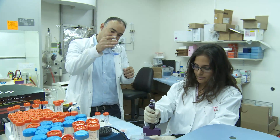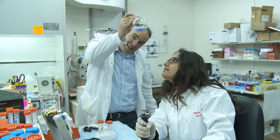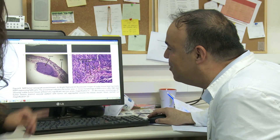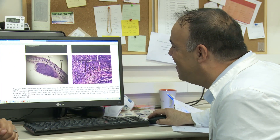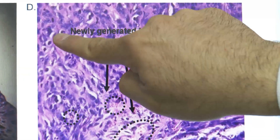Our lab is focusing on trying to manipulate cellular function in order to generate novel therapeutic approaches to treat mainly leukocyte-implicated diseases — meaning blood cancers, inflammation, and viral infection. We are also very interested in a subtype of aggressive solid tumors such as ovarian cancer and brain tumors such as glioma.